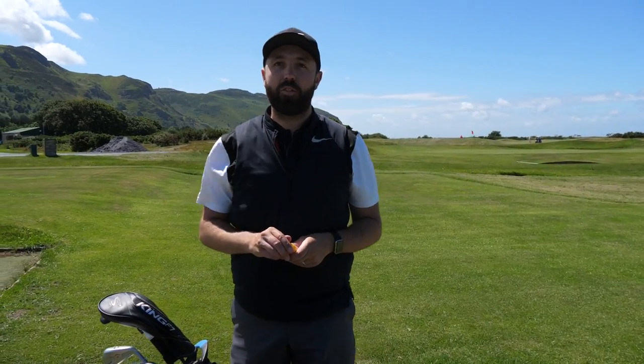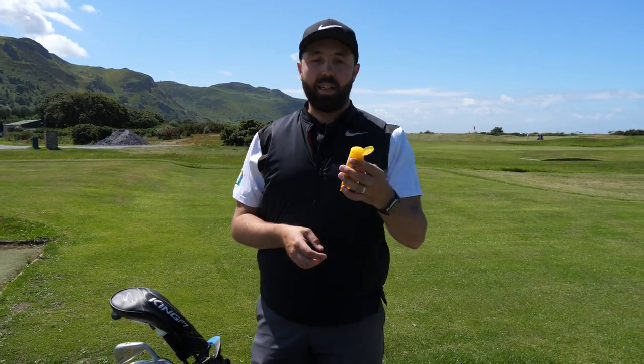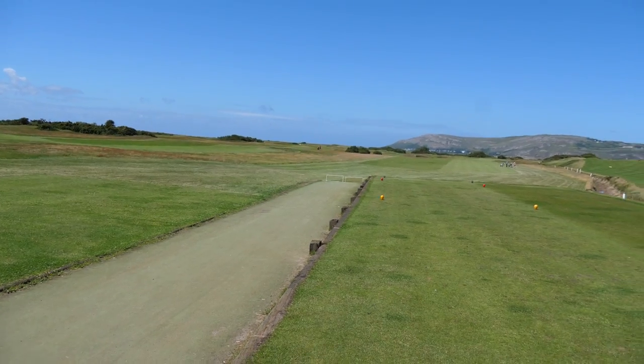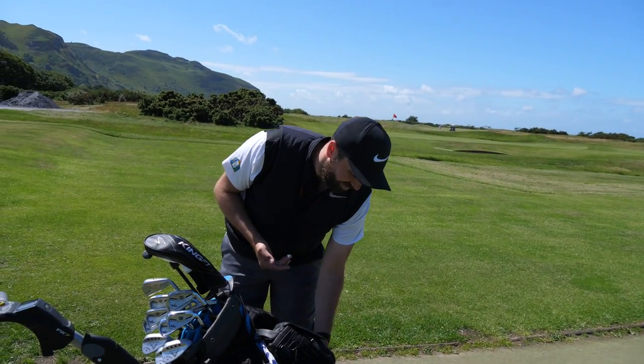I've not played it for a long time in these tougher conditions though, so it'll be a proper test. It's very windy — it's nice when you can get sun cream out though. Very, very windy today. This is definitely the windiest I've played this course. 48 mile an hour winds.